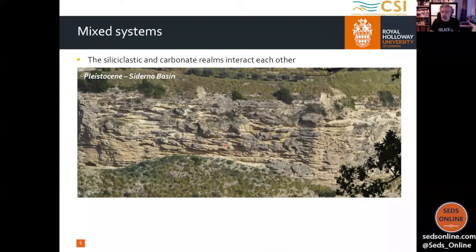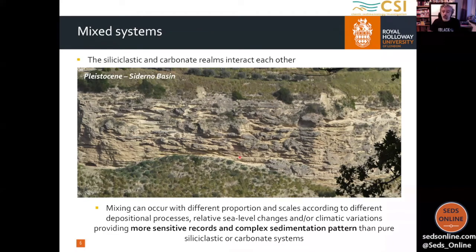That would be the aim of the topic. When we have something like that — yellowish in color, so we have the carbonate component — but in other ways it works as a clastic system; we recognize many sedimentary structures that we may easily link back to the clastic system. So in the mixed system, we have the interaction between the two realms. They occur when we have different proportions of both components, and they may occur at different scales. At the end of the day, they provide a more sensitive record of complex sedimentation patterns than the pure siliciclastic or carbonate system.